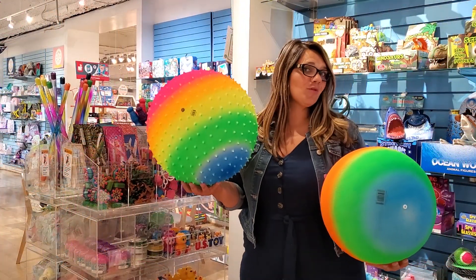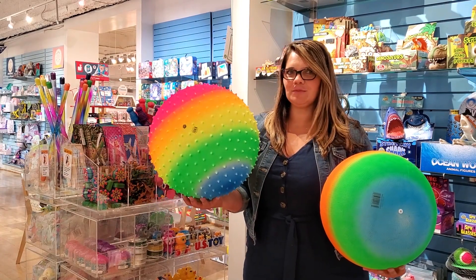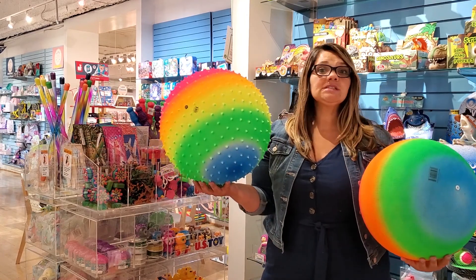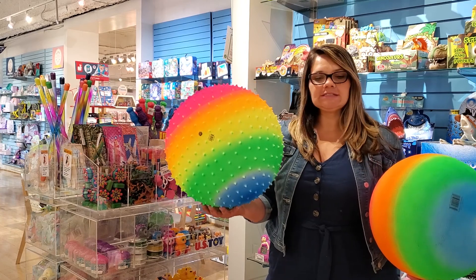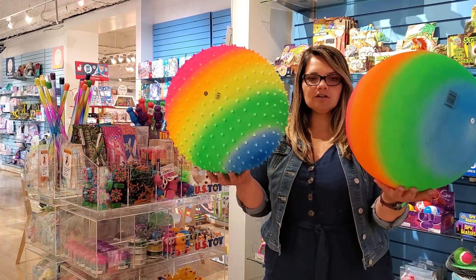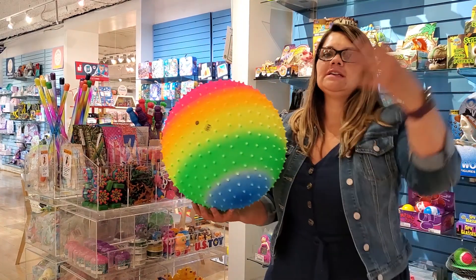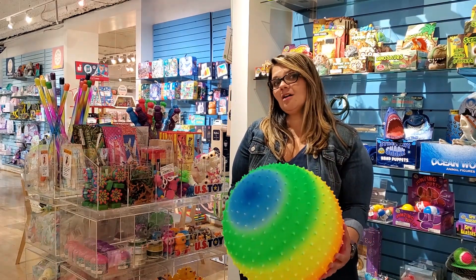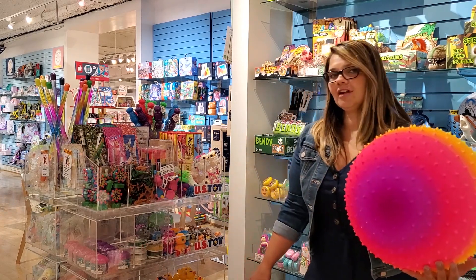Let's talk a little bit more about profit margin before we get into items for your bins. You may be carrying an item like this that's boxed and comes with an air pump, paying about $7. The difference here with US Toy is these are $2.40. One thing to note is these do not come with a pump, but they do come in a clear plastic bag.